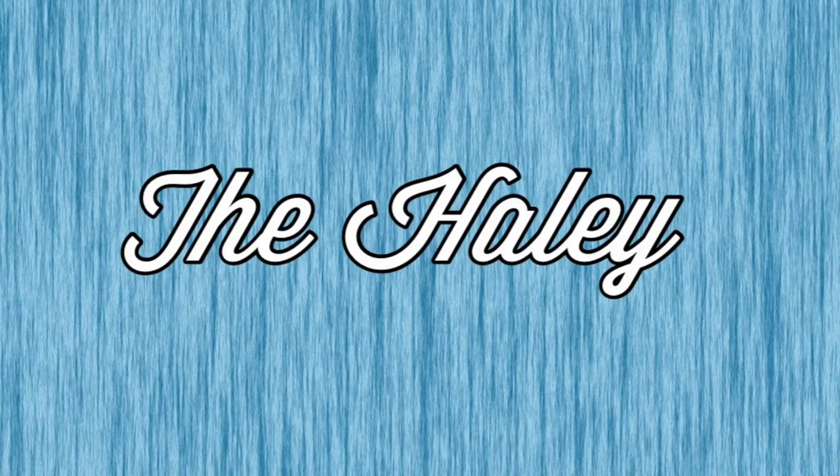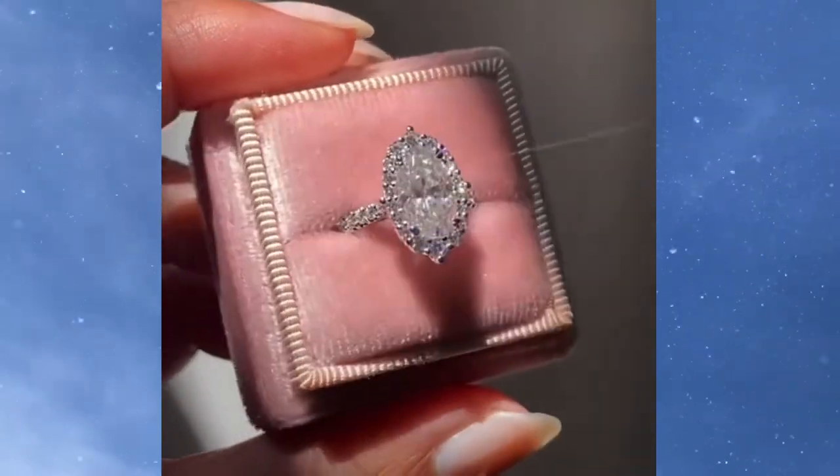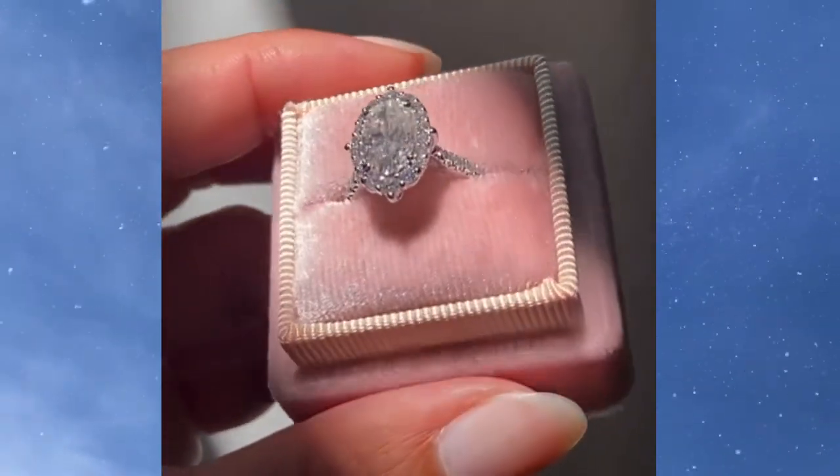Number 6 is going to be the Haley by Sam and Sue Jewelry. The Haley features a 10 by 6 millimeter elongated oval moissanite center stone with a cathedral halo setting, all in 18-carat white gold.